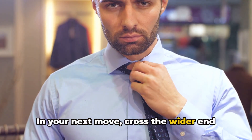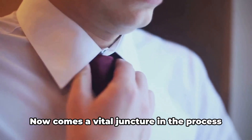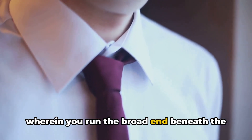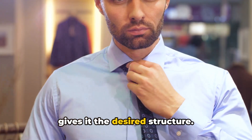In your next move, cross the wider end over its thinner counterpart, paying meticulous attention to the formation of the knot's core. Now comes a vital juncture: run the broad end beneath the tie and across once again. This step adds volume to the knot and gives it the desired structure.